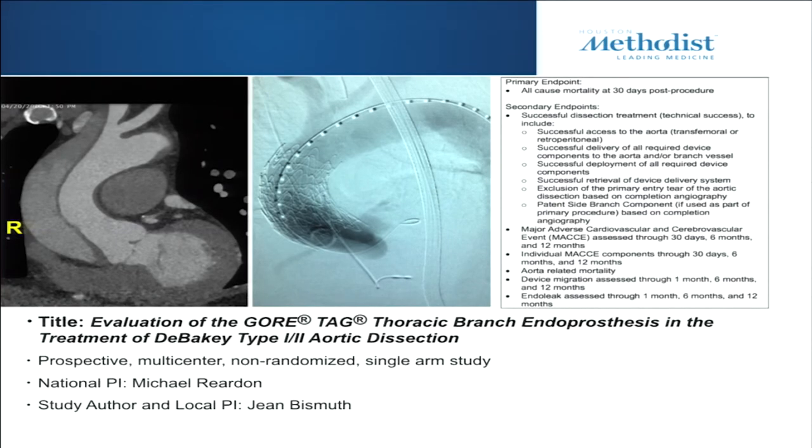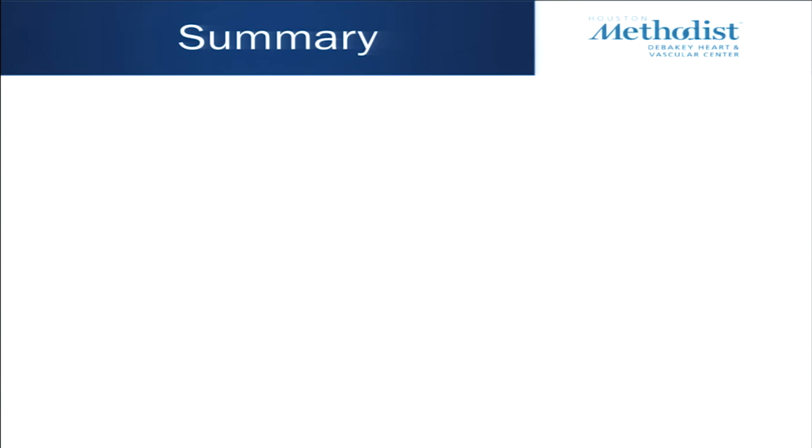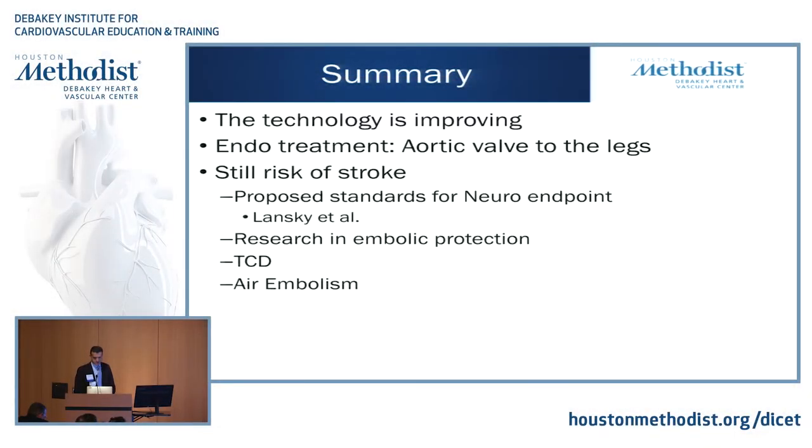Here at Methodist, with Dr. Reardon and Dr. Bismuth — my partner — we're part of the Gore ascending trial. There's an 8-centimeter long stent covering the tear, and we've done a few cases here. Technology is evolving and improving. As the previous speaker talked about, we're going to be doing endo pretty much from the valve all the way down — including iliac branch devices — treating all the way distally. Some companies are now developing a valve on a stent to simultaneously place an aortic valve and stent the ascending aorta.